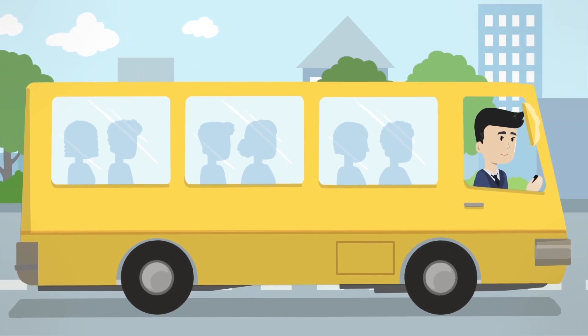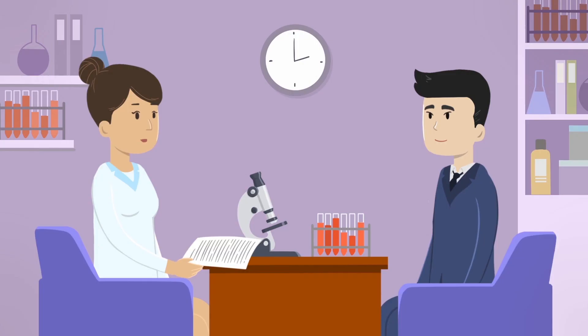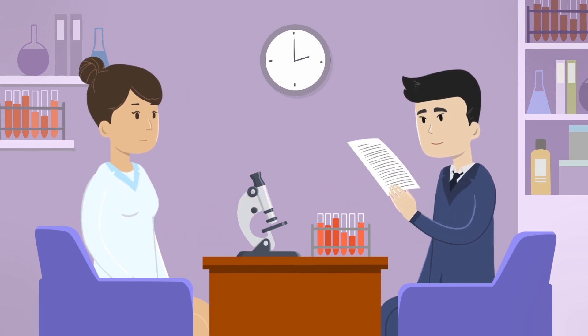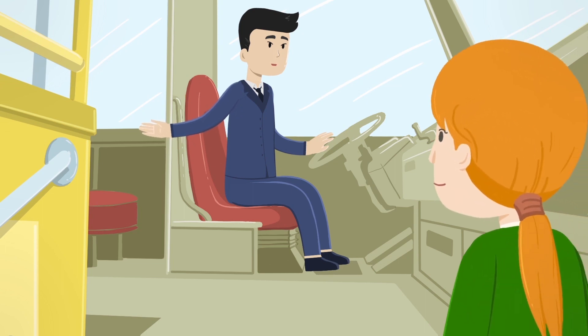Your ability to work will depend on how the treatment affects you and your doctor's advice. Your doctor will let you know if working would cause any risks to your health. If you have to miss work for your treatments, we can help fill out forms that your job may request. We have many patients who continue to work full-time while completing their treatments.